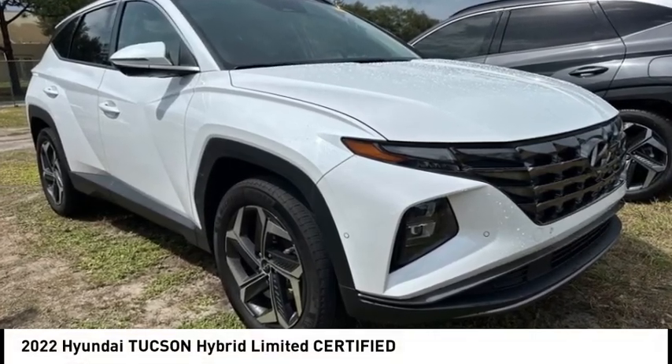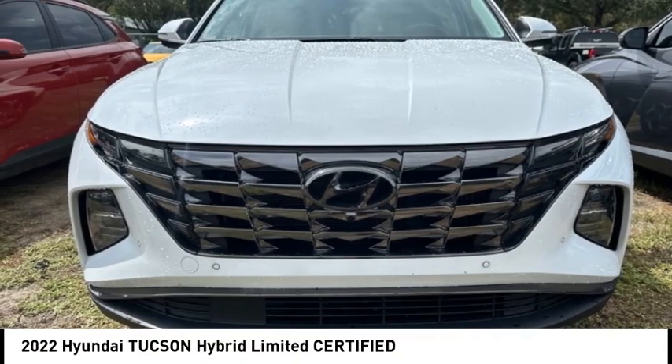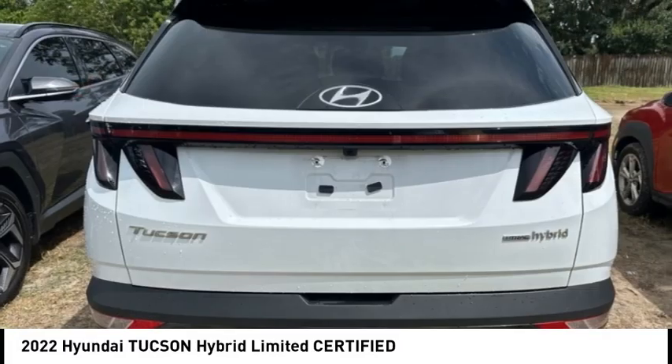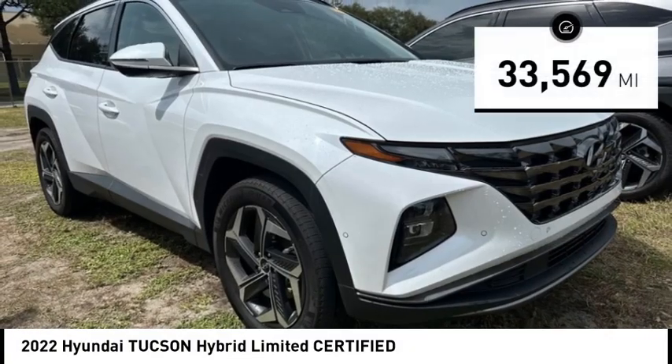You'll love this vehicle — it's a vehicle you'll want to take home. Call today and get in touch with the dealer directly and be the first person to open the vehicle's door. Priced below $30,000, this vehicle